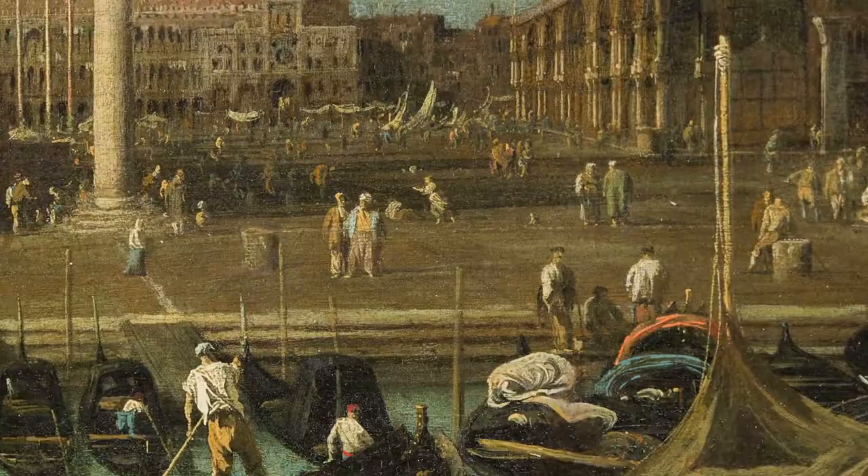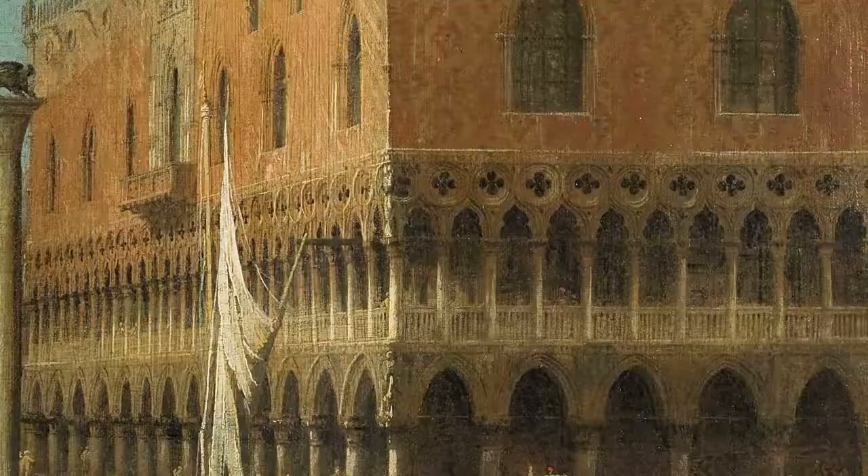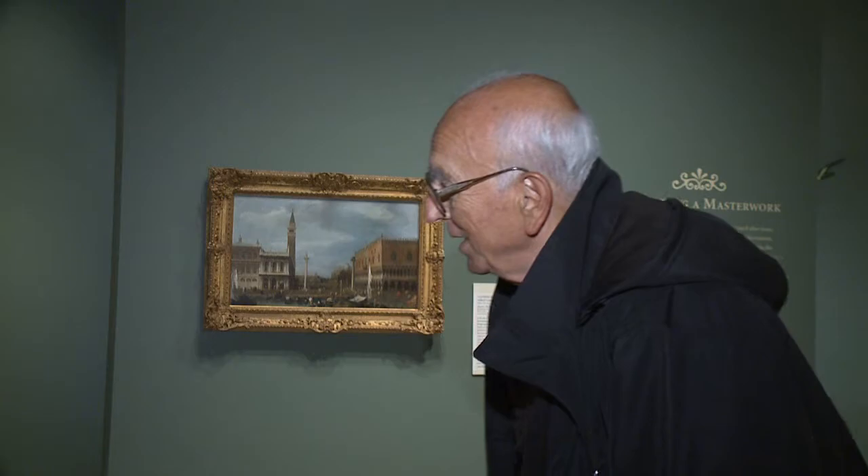This veduta-style painting was how visitors took home photos of sorts of Venice. This is how images were disseminated around the world. Every Canaletto lover has been to St. Mark's Square. I'm always touched by his beautiful representational work that was usually painted for the visitors to Venice to carry with them.